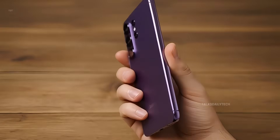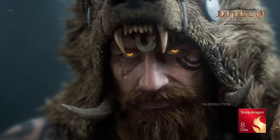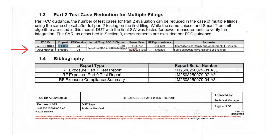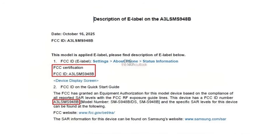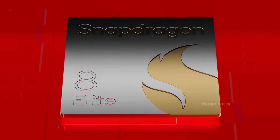Big news just dropped, and Samsung fans are going to feel this one. For months, Galaxy S26 Ultra rumors sounded exciting but uncertain — Snapdragon or Exynos, global split or regional drama. Now the wait is over. Fresh leaks reveal that Galaxy S26 Ultra model numbers SM-S948B and SM-S948U have officially passed FCC certification, and those documents confirm the SM8850 chipset, better known as the Snapdragon 8 Elite Gen 5.